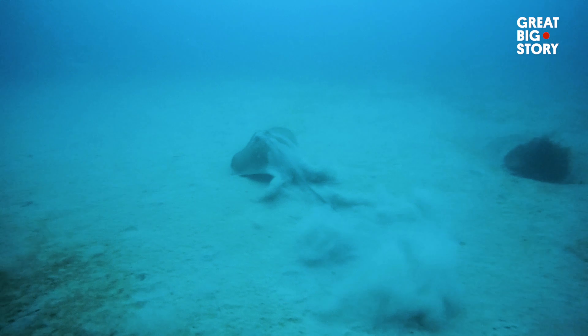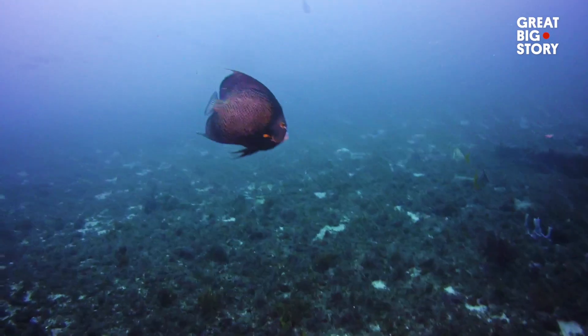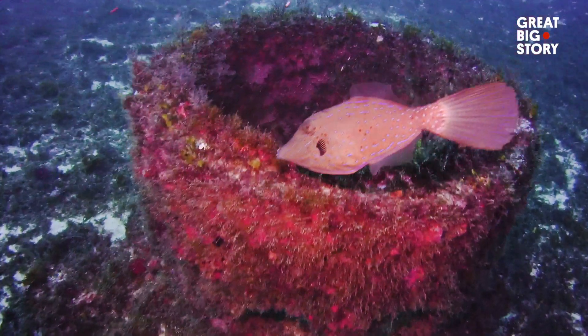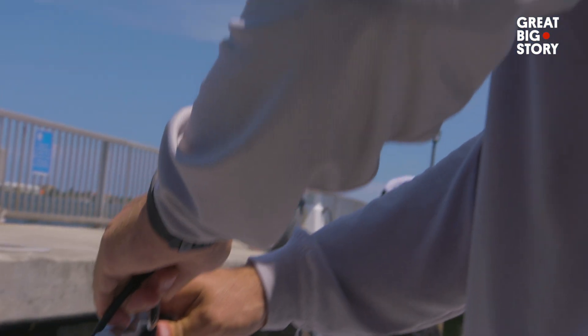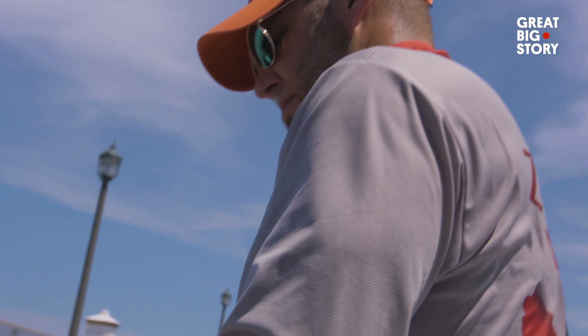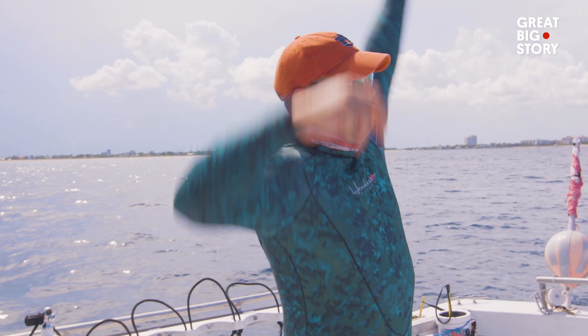Lionfish eat basically everything that we eat, which includes crabs, lobsters, grouper, flounder — anything, you name it, they're game. The scary part is we don't know how many of them are out there, and it's probably a lot bigger than we'll ever know, because we always dive the public spots or the private fisherman spots. But the ocean is huge.